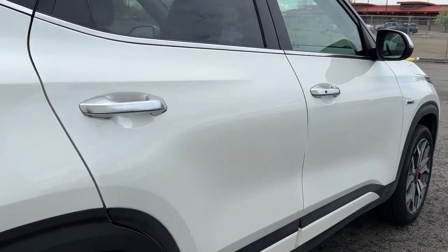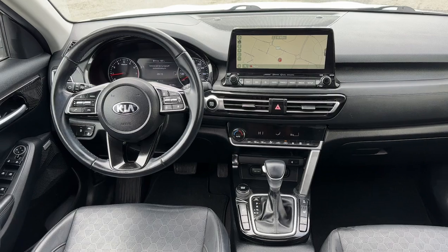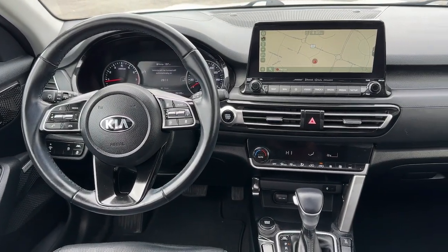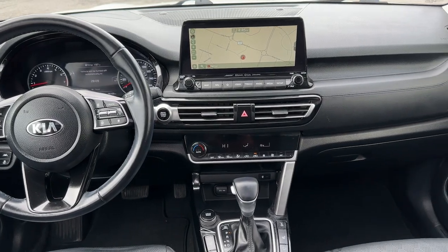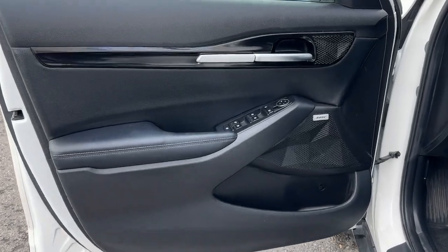These are just some of the great options this vehicle comes with: Apple CarPlay and/or Android Auto, sun/moonroof, keyless entry, navigation system, fog lamps, satellite radio, heated mirrors, steering wheel audio controls, and power driver's seat.